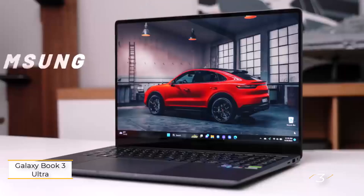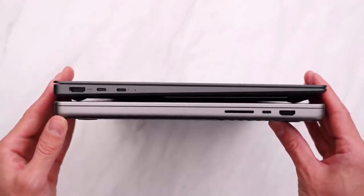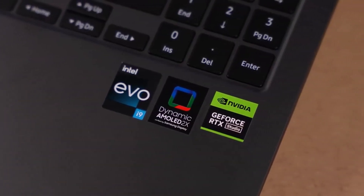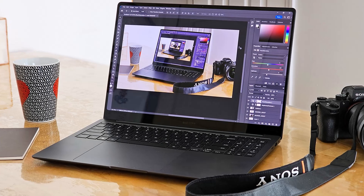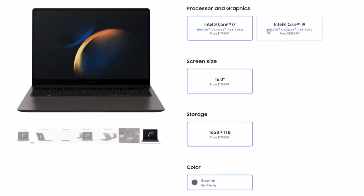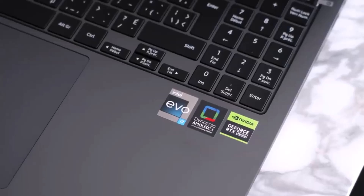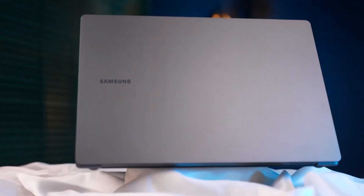Number three: Samsung Galaxy Book 3 Ultra. Meet the Samsung Galaxy Book 3 Ultra, a powerhouse designed to elevate your photo editing game. Starting at $2,199, this laptop packs a punch with its Intel Core i7 CPU, RTX 4050 GPU, and 16 GB RAM, offering solid performance for demanding tasks like Photoshop. The star of the show is its 16-inch Dynamic AMOLED 2X display, boasting vibrant colors and a smooth 120Hz refresh rate even in the base model.